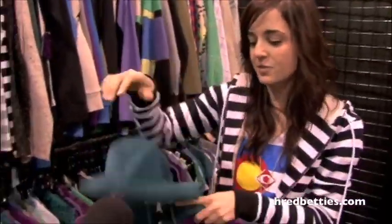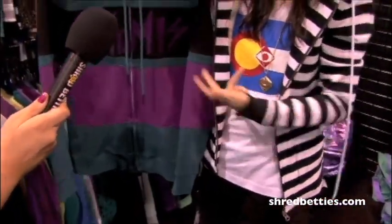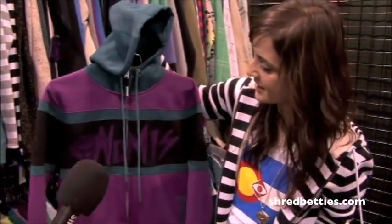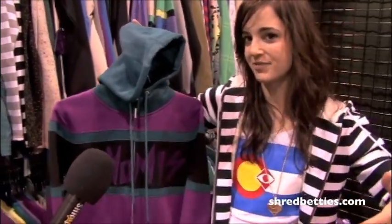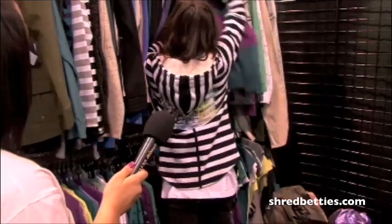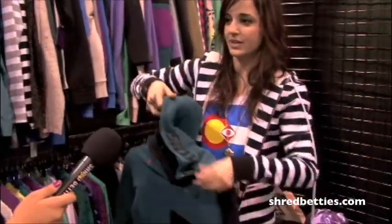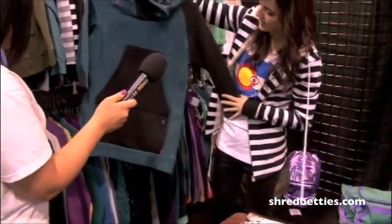This piece has done really well for us so far because the boys have a hoodie called the Tony Hoodie — I'm sure you guys have seen it on the hill — big embroidery across the chest. So this is sort of my girl's version. It's one of the long hoodies I told you guys about, with super sick little details.